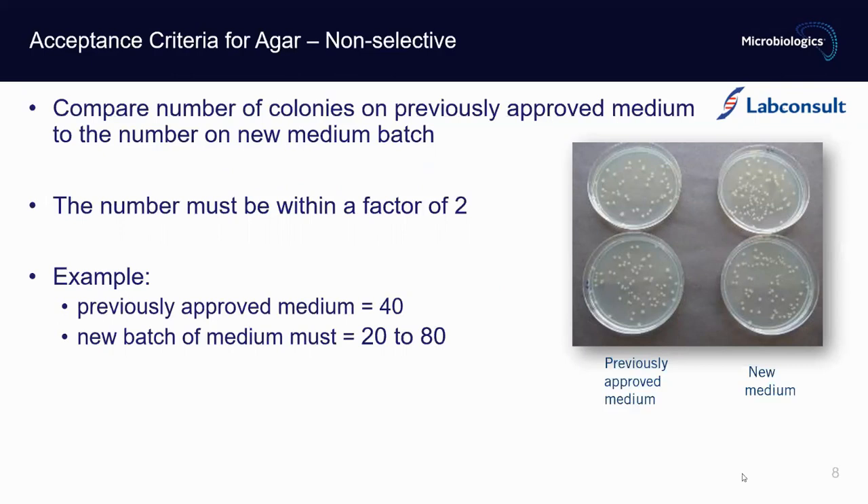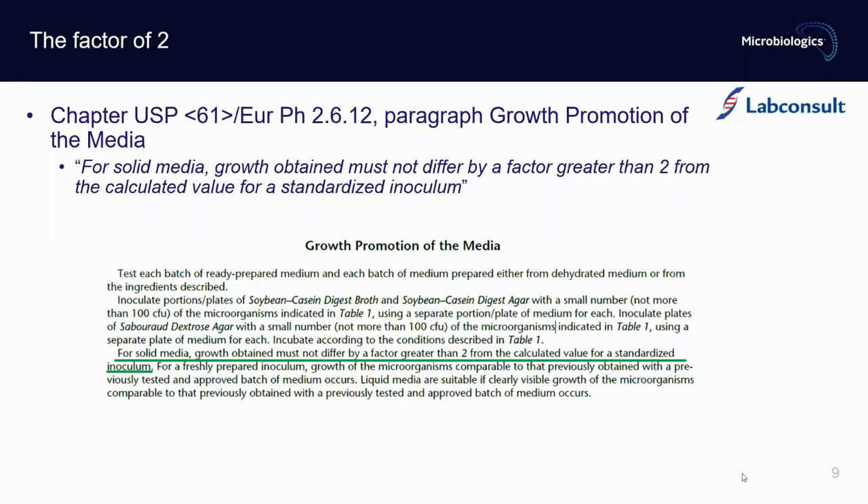To accept or reject results, compare the number of colonies on the previously approved medium to those on the new batch — the number must be within a factor of two. This is cited in USP chapter 61, or European Pharmacopoeia 2.6.12, paragraph on growth promotion of media: 'Growth obtained must not differ by a factor greater than two from the calculated value for a standardized inoculum.'